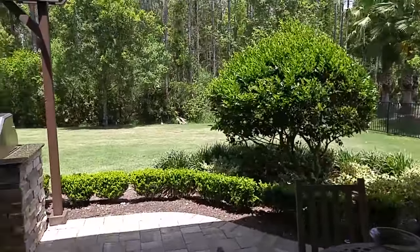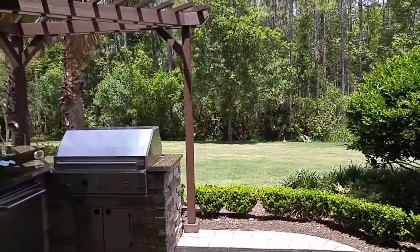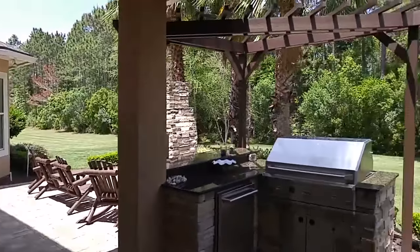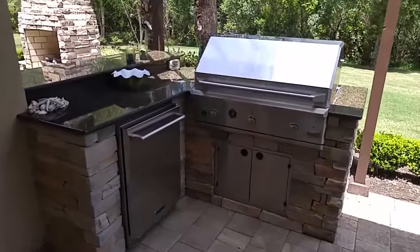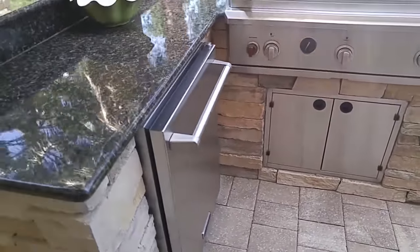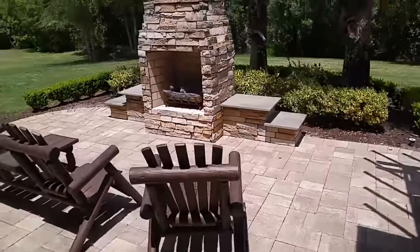This is a really great feel — you can see the depth of the yard. This lot is probably an easy 130 to 140 feet deep. There's a little outdoor kitchen area with your grill and your fridge, and an outdoor fireplace.